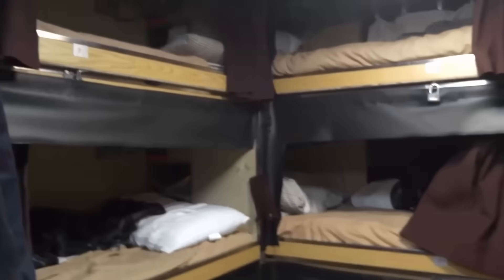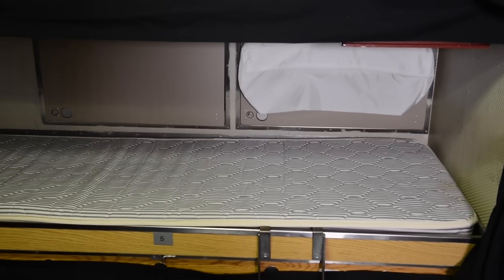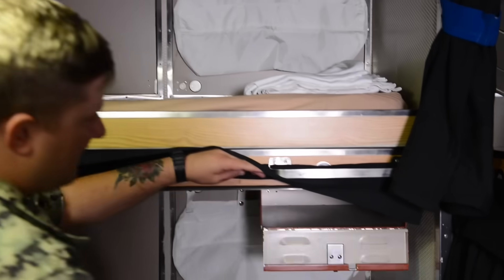Space is tight. Sailors sleep in triple-stacked bunks just barely long enough to stretch out. Each rack has a curtain for privacy, a reading light, and a small locker underneath. Junior sailors often hot-rack — sharing a bunk with someone on the opposite shift; one sleeps while the other works.